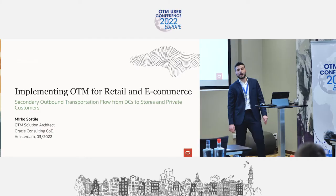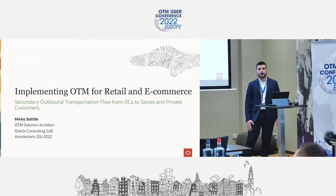Hello, hello everyone. My name is Mirko Sottile. I work for Oracle Consulting Center of Excellence team in EMEA. In the last six years I have been supporting customers in their journey to OTM end-to-end implementation. I started with a project that was for parcel management — it was a POC in France. Long but nice days in Paris.